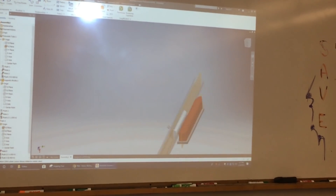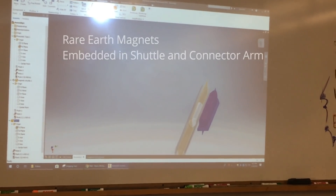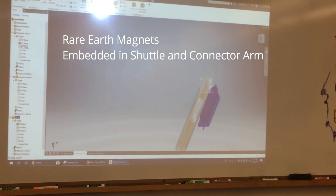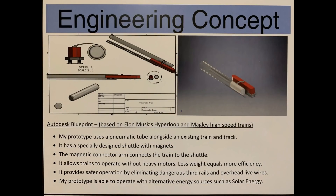My engineering design concept is to use a pneumatic tube which encloses a specially designed magnetic shuttle which has a rare earth magnet embedded inside. The shuttle maintains a non-physical connection to the train by a specially designed magnetic connector arm.